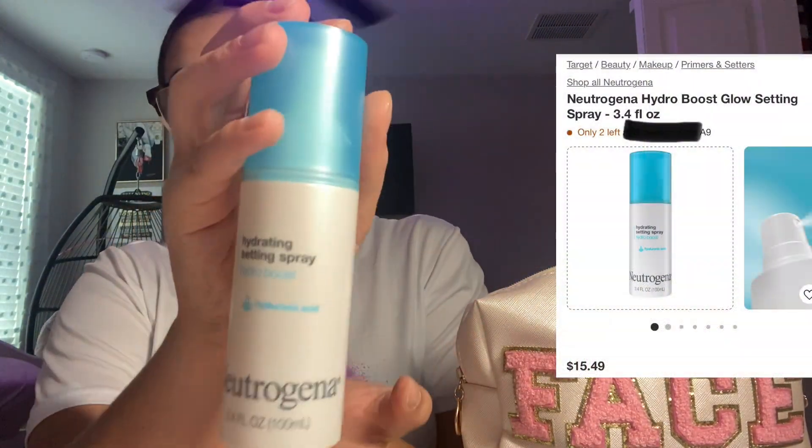I'm just going to add this here since I'm not making a whole separate category for it — this is the Neutrogena setting spray.